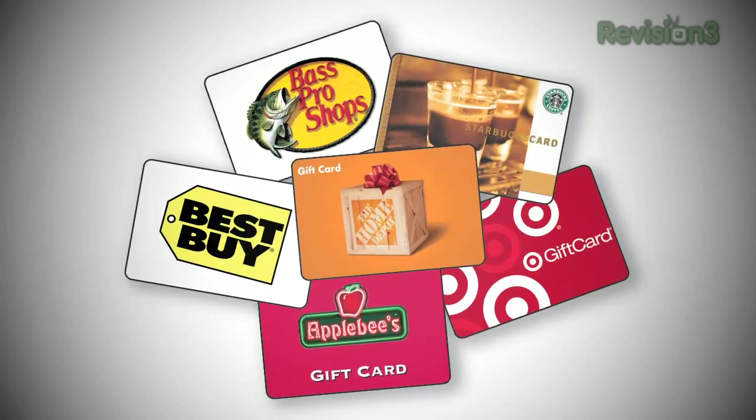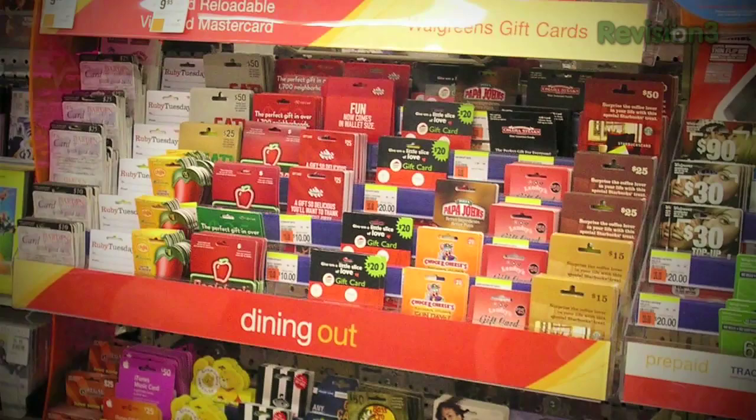Safeway, the big supermarket chain on the West Coast, usually has end caps with hundreds of gift cards — iTunes, Best Buy, Amazon.com, Newegg — they all do gift cards that you can give to people.